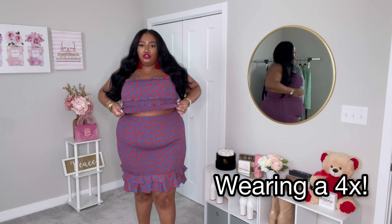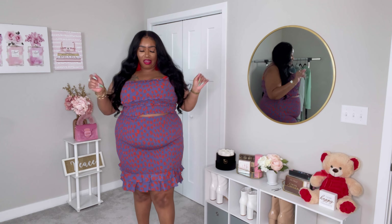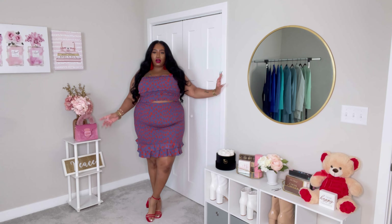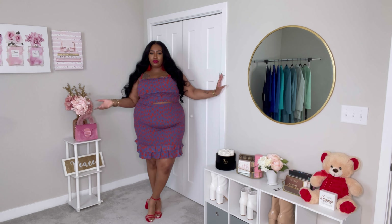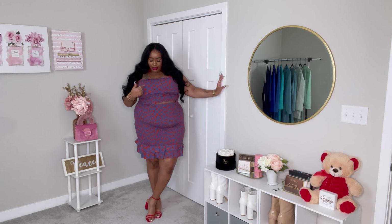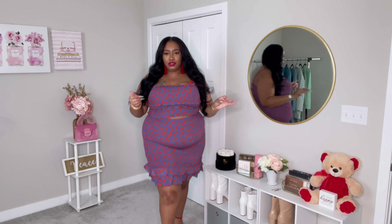This next outfit is actually a two-piece set — a skirt and a top. I have it on with some red heels, the same style as the green ones just in red. Even though I have it on with red, the color in the outfit is actually orange — let me come up close so you can see. Y'all see the orange, right? I have an orange bra on under here but I don't have orange lipsticks or accessories, so we're just going to play it out.